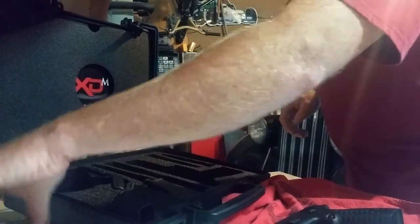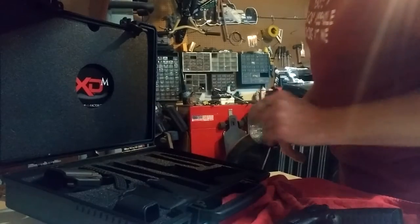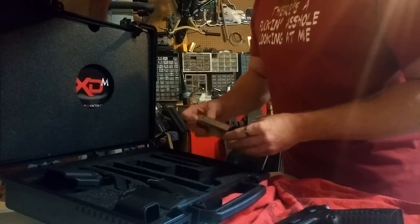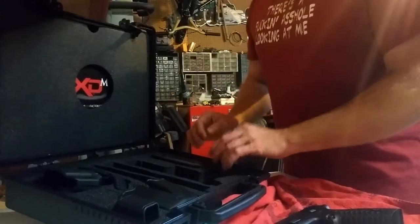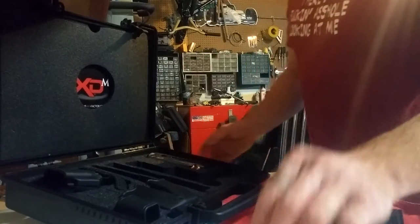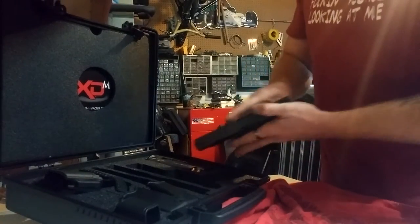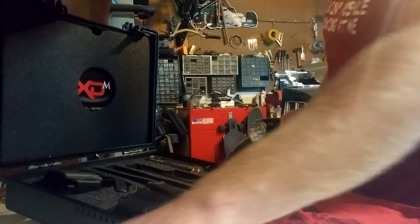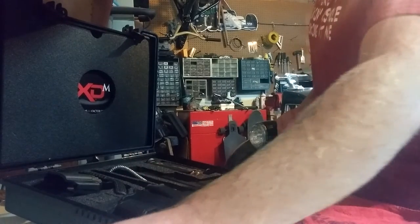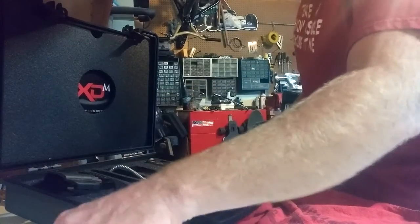I saw Cutworm's video — he got a match grade barrel for his M1 Garand, however you want to pronounce it. I thought that was wicked cool that it was just given to him. Cutworm is an awesome guy, go check him out. The guy that sent him the barrel — I'm not familiar with him or his channel.